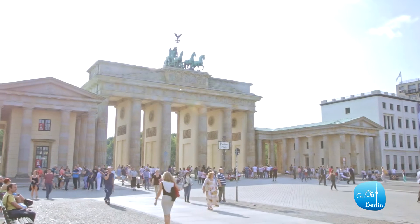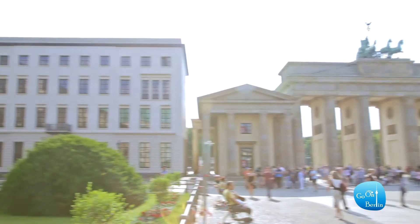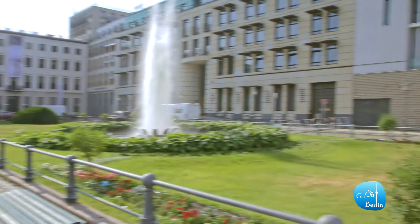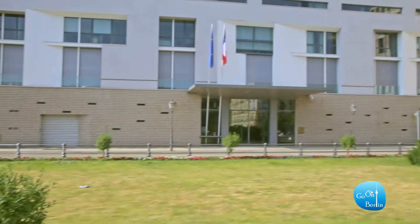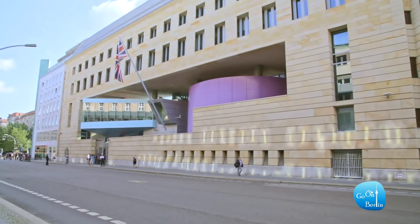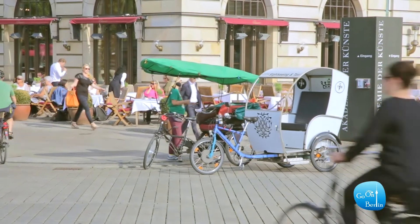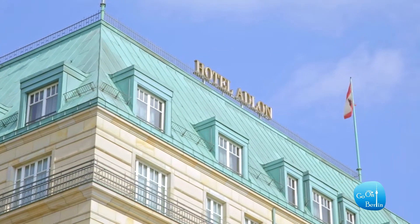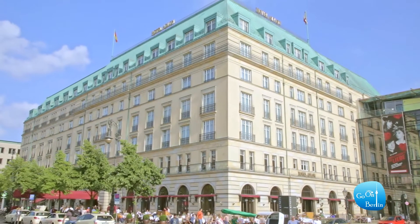Today in Pariser Platz you can see the three embassies of the Allied forces who won World War II: the United States of America, France, and the United Kingdom. The famous luxury hotel Adlon is a new building with a design inspired by the original hotel that stood here before its destruction in World War II.